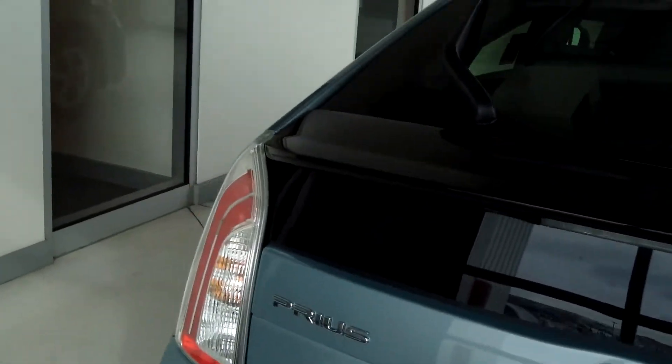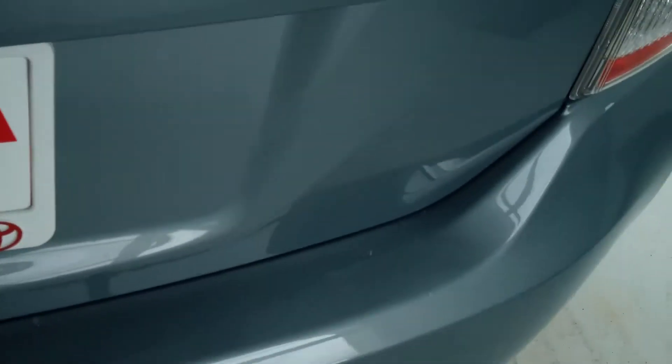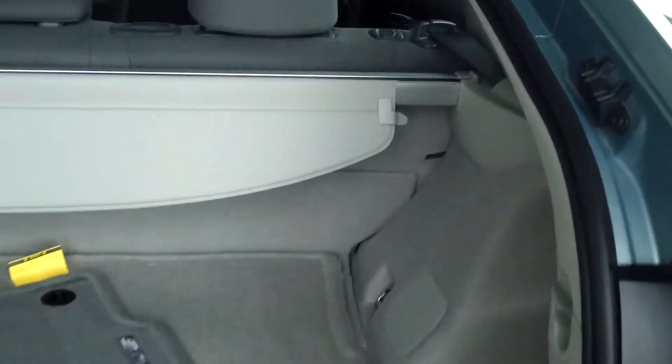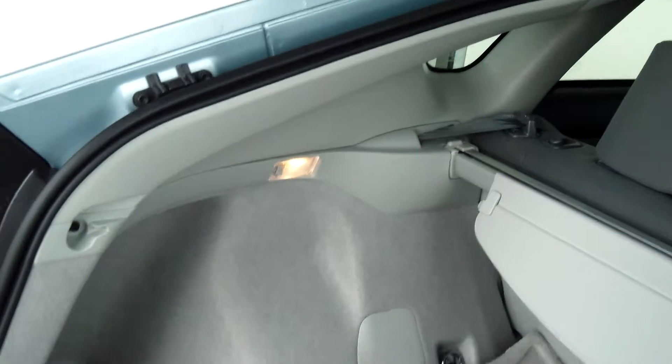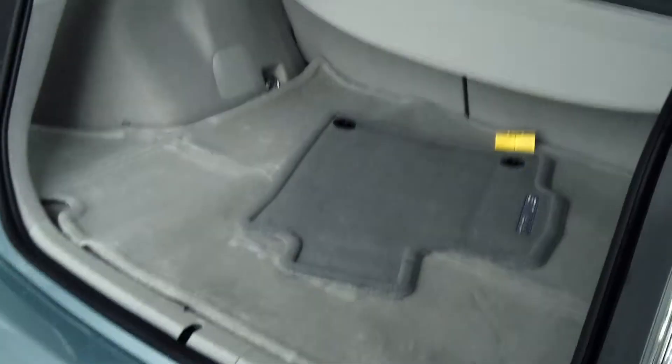You have this color-keyed spoiler in the back and the little Toyota blue bag. Here's the storage space in the Prius 2 — you have your tonneau cover and there's quite a bit of room in there.